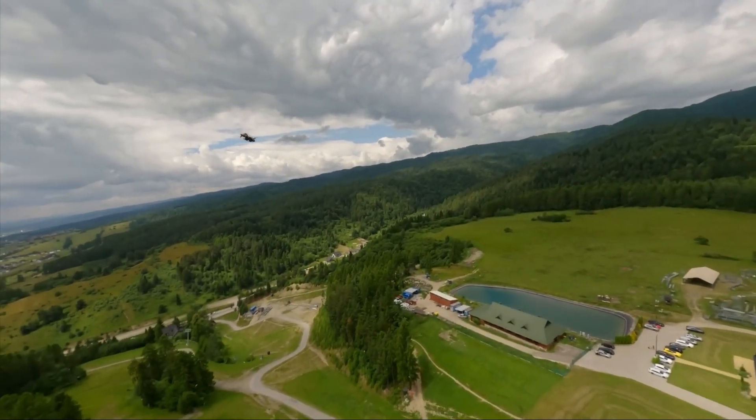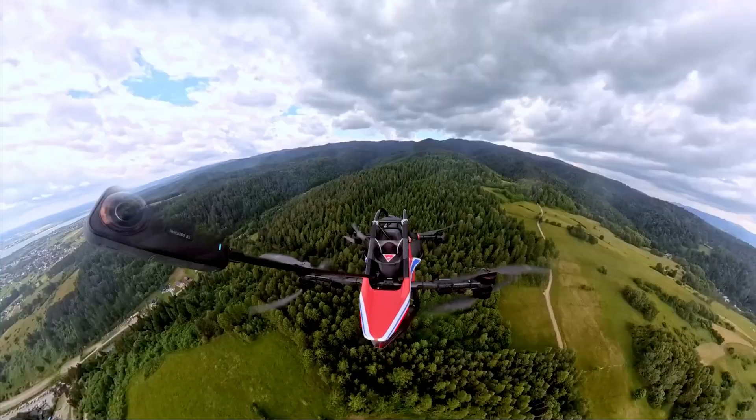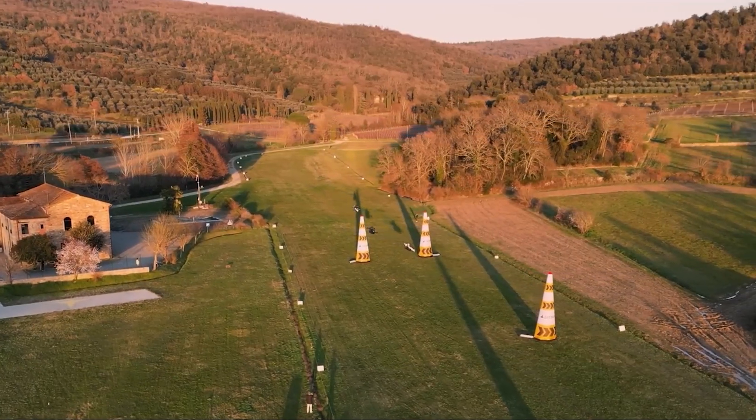In this video, we're going to break down exactly what this incredible machine is, how it keeps you safe in the air, and reveal the clever legal loophole that lets you become a pilot overnight.